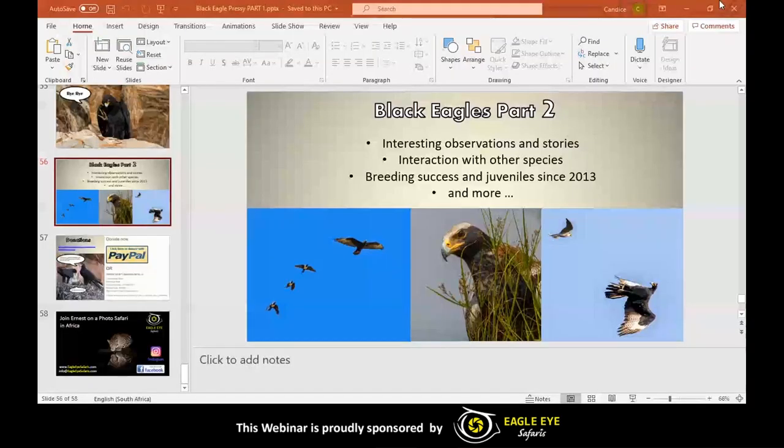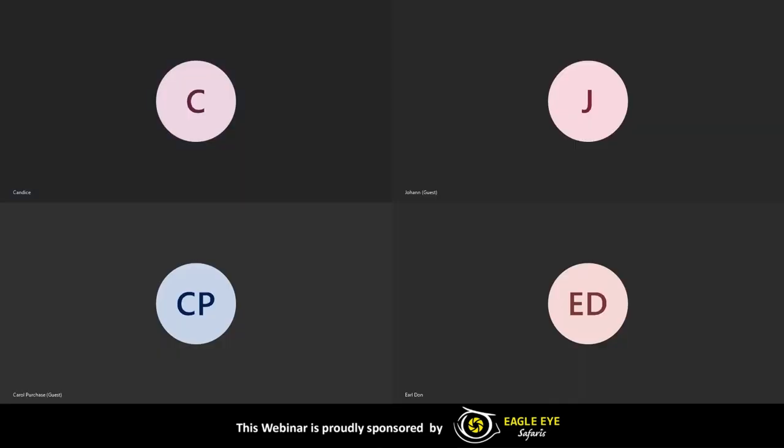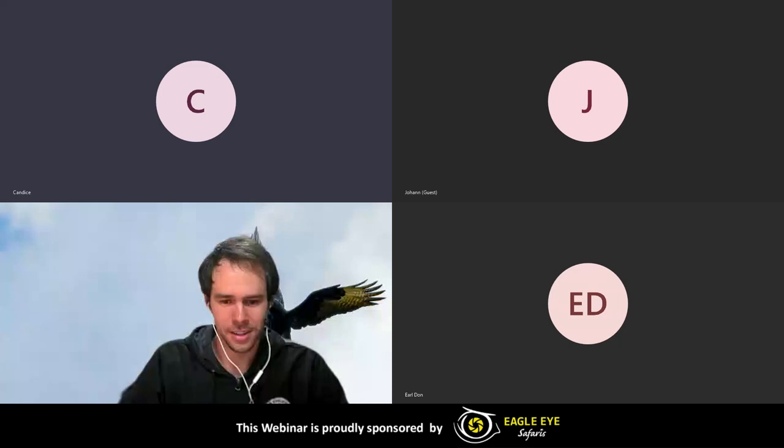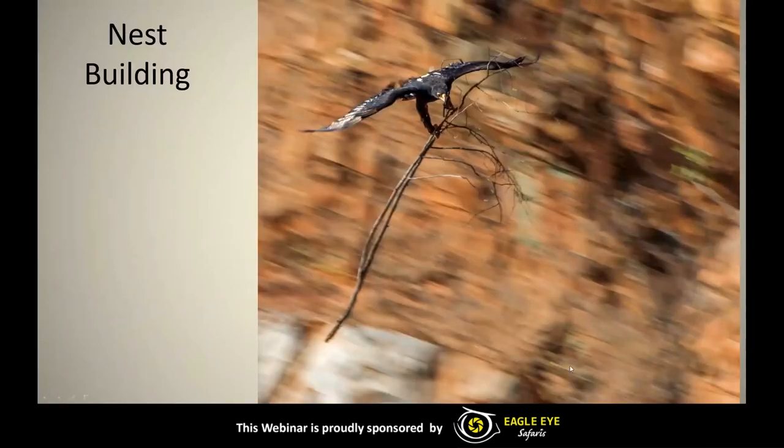Thank you so much, Candice. So as Candice said, I will be continuing from the nest building stage. These eagles basically start nest building around March — early March, maybe end of February — and they start off with bringing branches or sticks to the current nest that they already have.